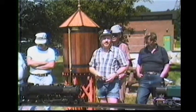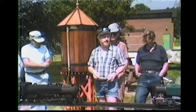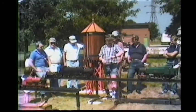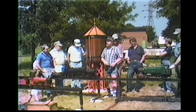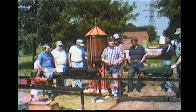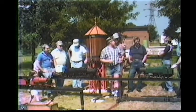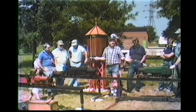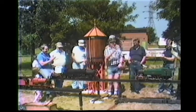Thank you all for coming to the 10th anniversary of Golden Horseshoe Live Steamers. Around 3 o'clock we will have the barbecue going and there will be hot dogs and hamburgers for everyone, and pop for the kids. There's iced tea, coffee, and terrific companionship. So enjoy. Thanks again for coming. Steam on, gentlemen.